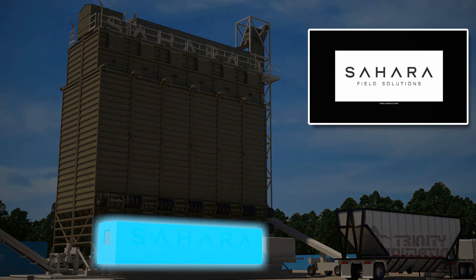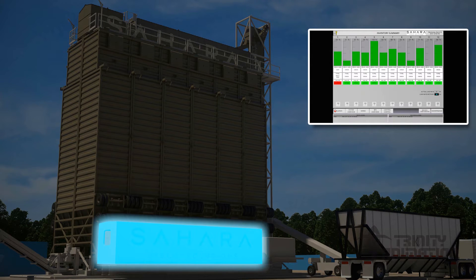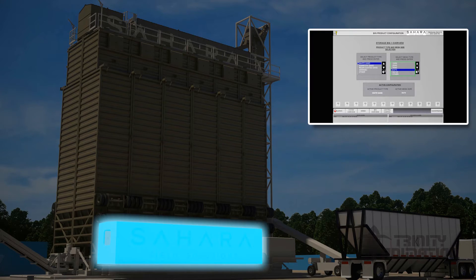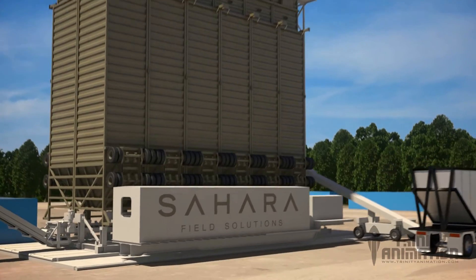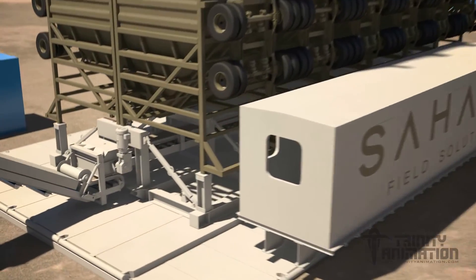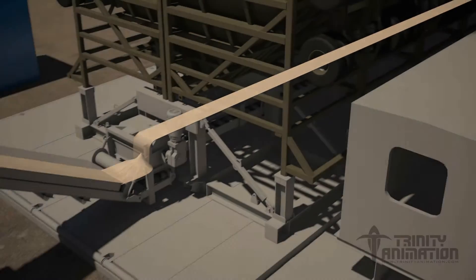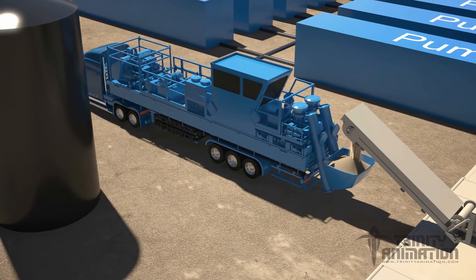The system lets an operator know a given silo's current capacity, allowing for real-time inventory management. Additional sand storage equipment can also be directed to unload onto the return belt that runs past Sahara's silos. During live operations, the pressure pumper instructs the Sahara Field Solutions operator to start moving sand onto the transfer belt or directly into the blender. Moving at a steady rate, a large volume of sand flows from the unit and can be stopped at a moment's notice.